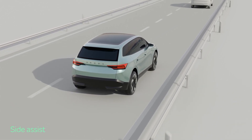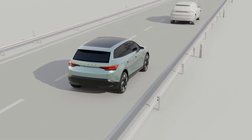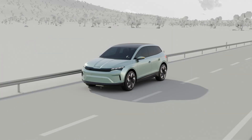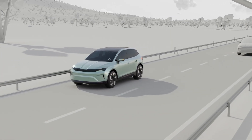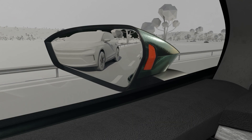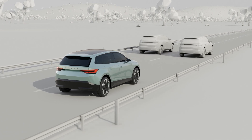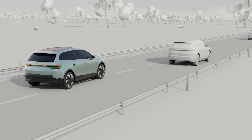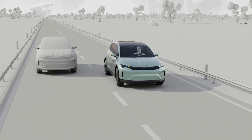Side Assist helps you to keep track of cars in your blind spot. If there's a car where you can't see it, you'll know it. The blinking light in your wing mirror will warn you. This allows you to overtake or change lanes smoothly and safely, always aware of everything around you.